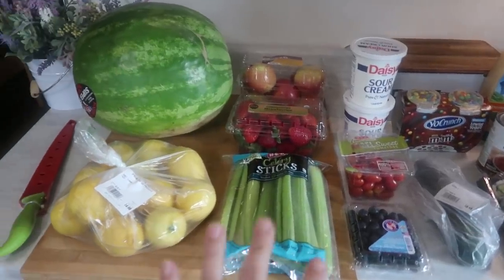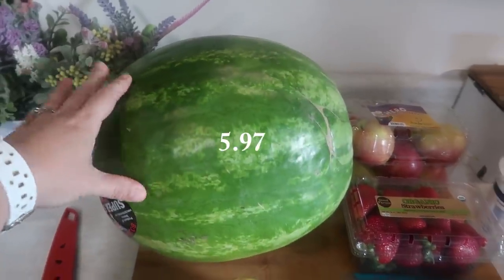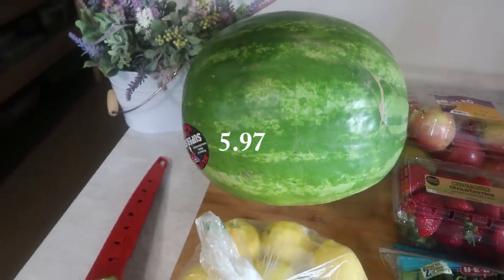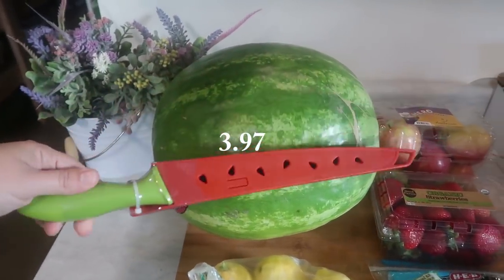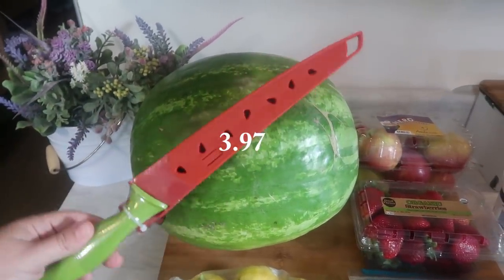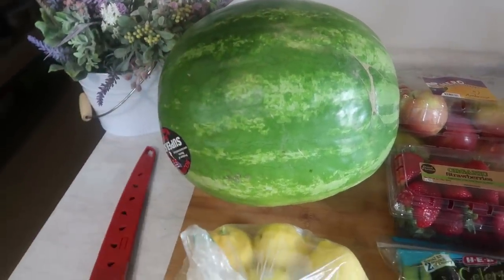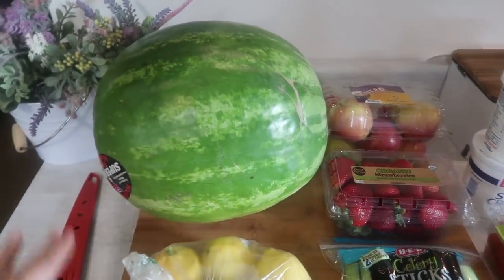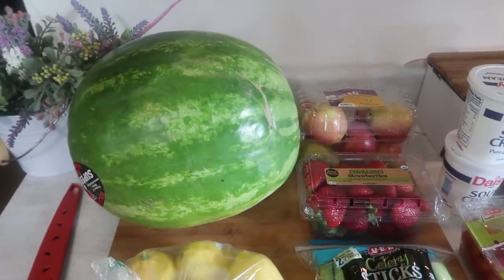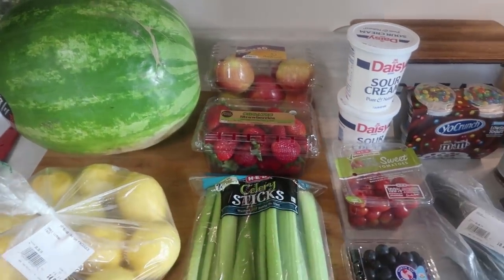We'll start with the produce. I got this super-sized seedless watermelon, and it came with — if you bought the super-sized watermelon — you got the watermelon knife for free. I thought that was pretty cute, just a fun little thing to have. Watermelon was on my list anyway. I love how H-E-B does that; they do a lot of freebies — buy this, get this for free — and they have a lot of in-store coupons.